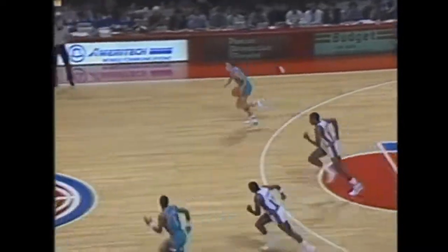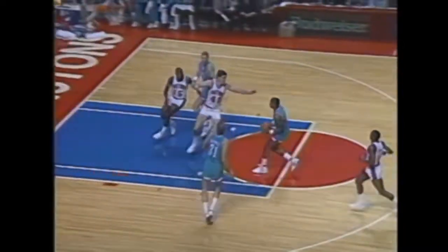Rodman in the lane. Rodman on the baseline. Double pump fake on Tripuka. Kelly knocks it away — nice steal. Bounces ahead to Chapman. Now Holton down the lane. Dishes to Rambis, and the shot is blocked out of bounds by Rodman.